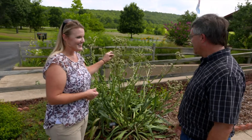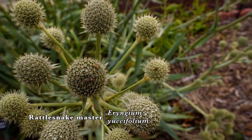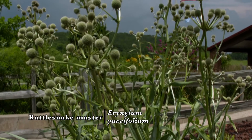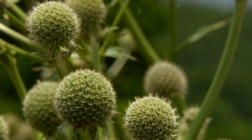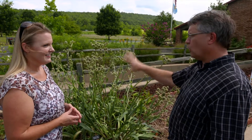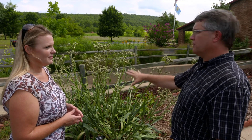This is called Rattlesnake Master. It's a unique plant — it works structurally in the landscape because of the leaves and the flower heads on it. Believe it or not, these are the flowers, even though they don't look like flowers. The amount of pollinators that use this plant when it's in blossom is incredible — we see bees, beetles, and wasps all over it.